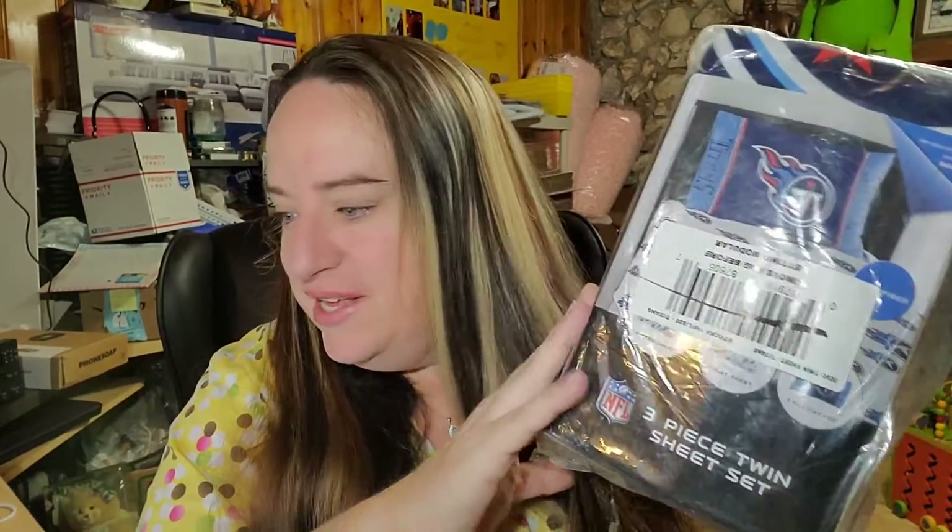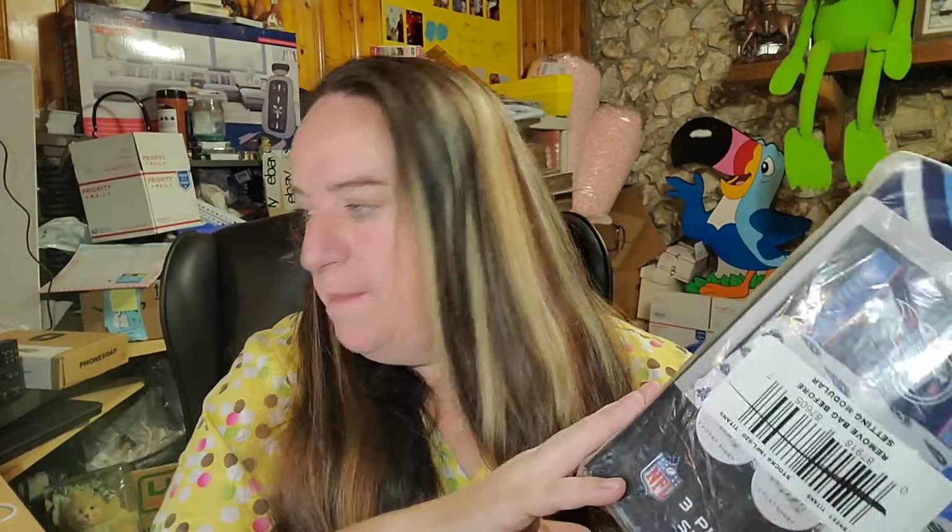This is a Tennessee Titans three-piece twin sheet set. I got this from my friend Pepper for free, so my cost is zero. It sold for $21 plus shipping, buyer's $33.16 all in.